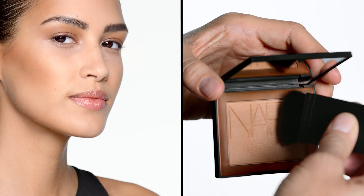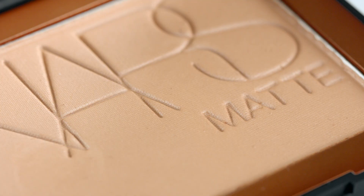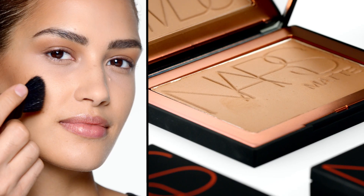François Nars always says bronzing powder makes the skin look healthy and glowing. What I love about the matte bronzing powder is how easy it is to blend. It has a silky texture, it gives really beautiful coverage and it adds gorgeous depth to the face.